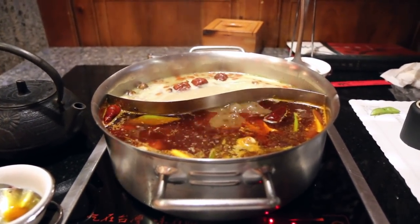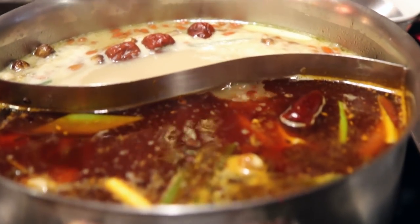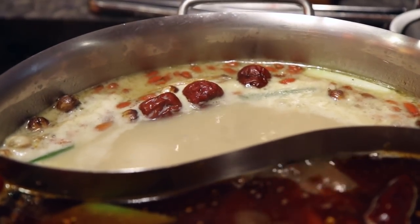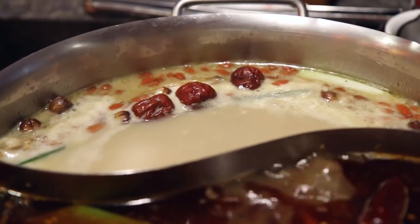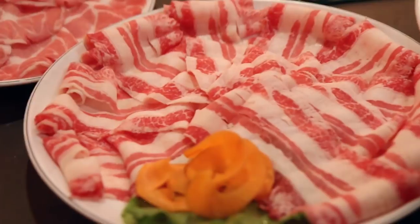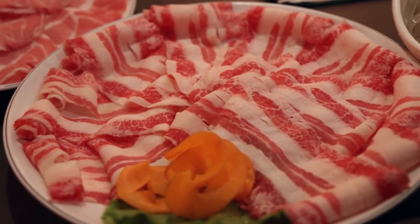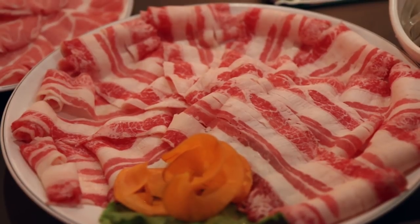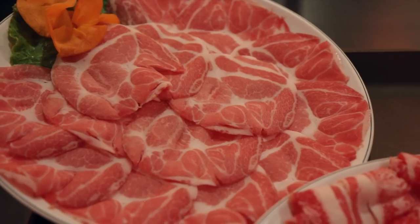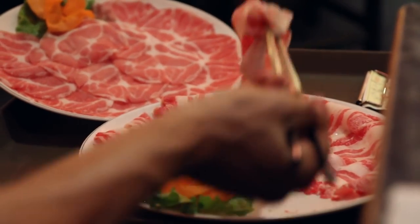We got our soup divided between two different soups. This one is the Sichuan spicy soup, and then over here is a kind of milky creamy looking soup — maybe a bone broth. They have brought over our plate of beef and pork. The beef is a little bit fatty, but the pork over here looks very good — that one is pork shoulder. I'm sure it's all gonna taste amazing once dipped in that soup.